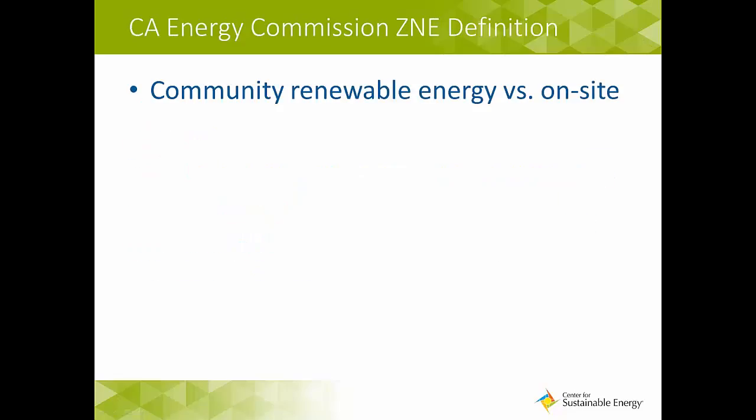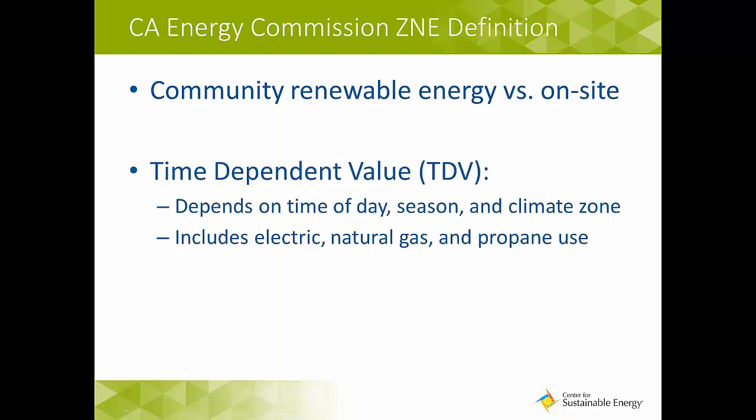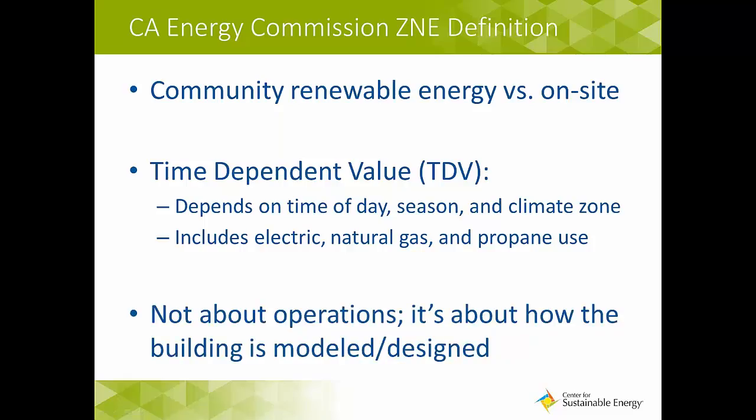There are a few things to keep in mind regarding the Energy Commission's definition. The CEC is exploring the possibility of allowing community renewable energy to substitute for onsite renewable energy for buildings that can't accommodate onsite renewables. The CEC is also tying their definition to the value of consumed energy based on the time-dependent valuation, or TDV, metric. This means that the amount of renewable energy necessary to offset energy consumption will depend on the time of day, season, and climate zone. Also, a building does not need to be all-electric to meet this definition — natural gas and propane are accounted for in the TDV calculation.